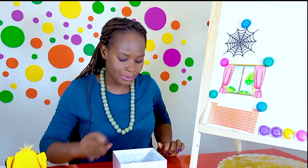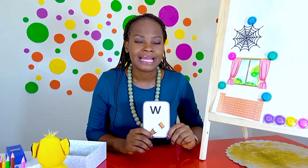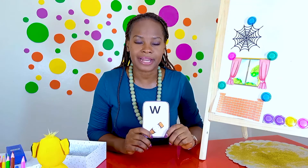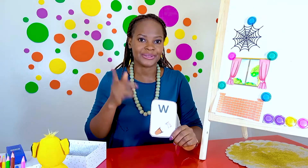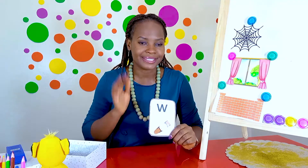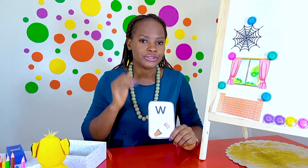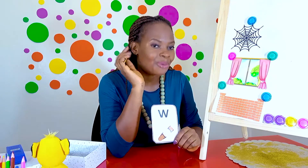You're right. All these three pictures start with the sound wuh. Let's practice saying the wuh sound together. My turn, your turn. My turn — wuh. Your turn. My turn — wuh. Your turn. Well done.